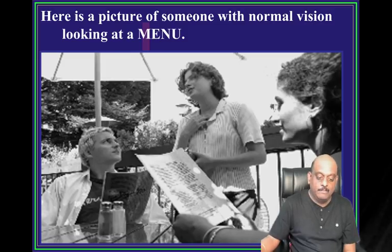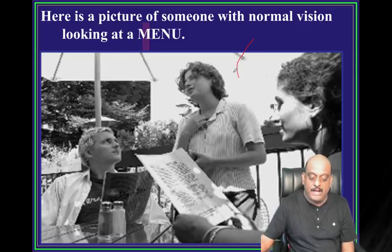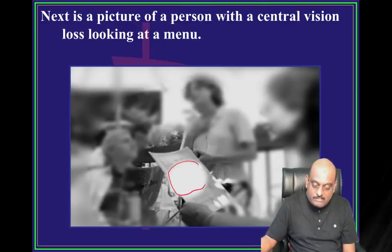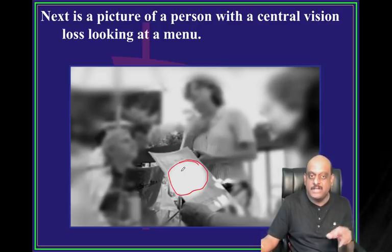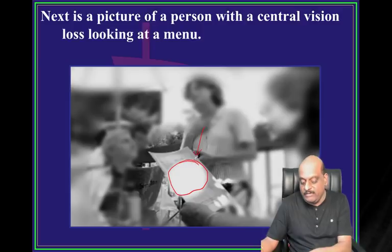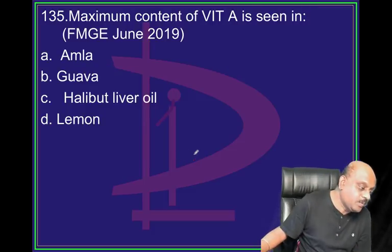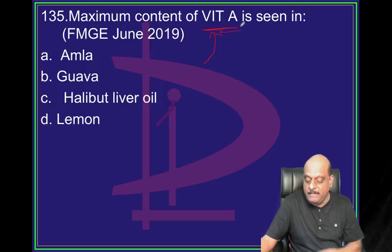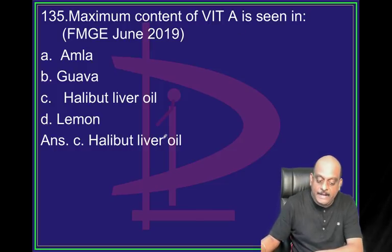A normal person sees normally. Somebody whose central vision is affected typically will have a scotoma and he will have a vision defect like that - that is what you need to understand. Maximum content of vitamin A: halibut liver oil.